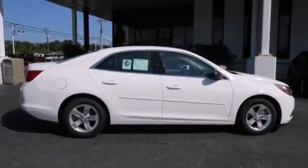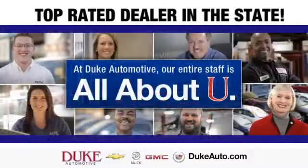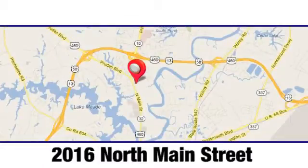Come in for a test drive today. Duke Automotive is the top-rated dealer in the state for a reason. We're conveniently located at 2016 North Main Street in Suffolk, Virginia.